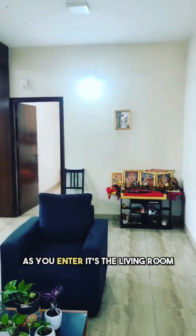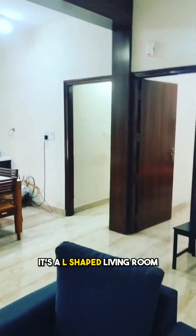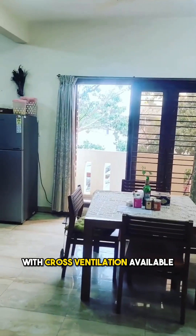You enter east, and as you enter, it's the living room. It's an L-shaped living room with cross-ventilation available.